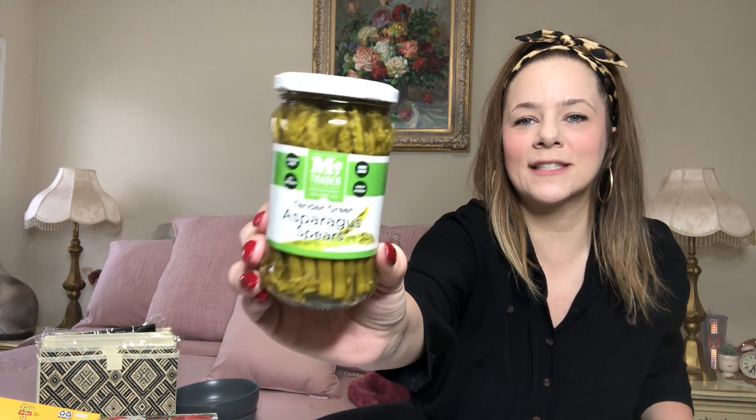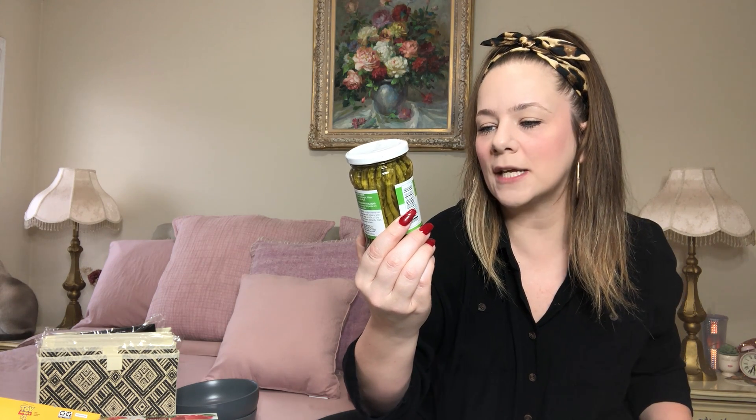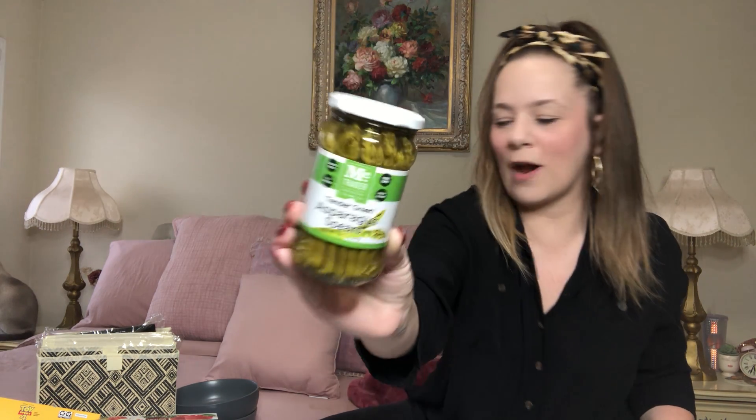They also have McTrader tender green asparagus spears in a jar. I have not seen this before so I'm going to try them. It's just green asparagus, water, salt, and citric acid. It says it's all natural, non-GMO, fresh packed, gluten-free — McTrader, world-class quality since 1958. I'm really excited about this.